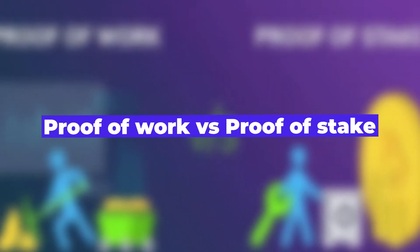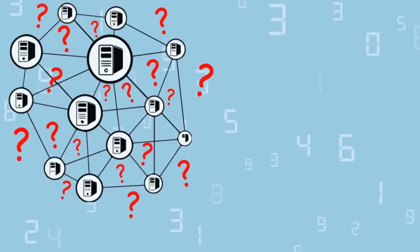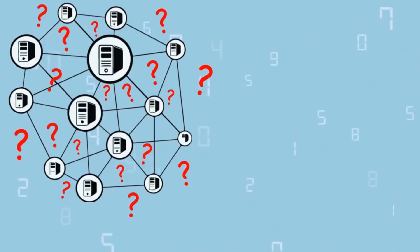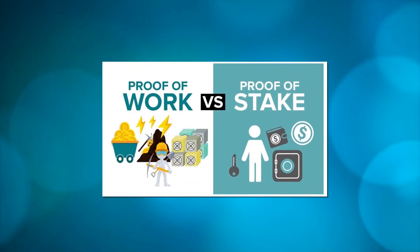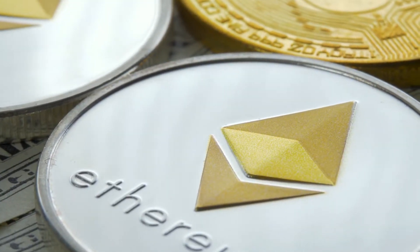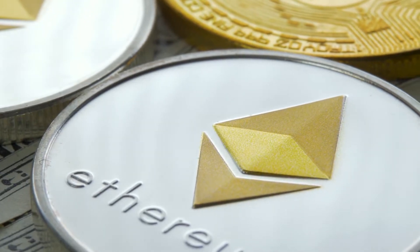Proof-of-work versus proof-of-stake. There are essentially two types of mining or validating transactions. This could be done via proof-of-work or proof-of-stake. To explain further, let's use Ethereum and Bitcoin as the example for each.